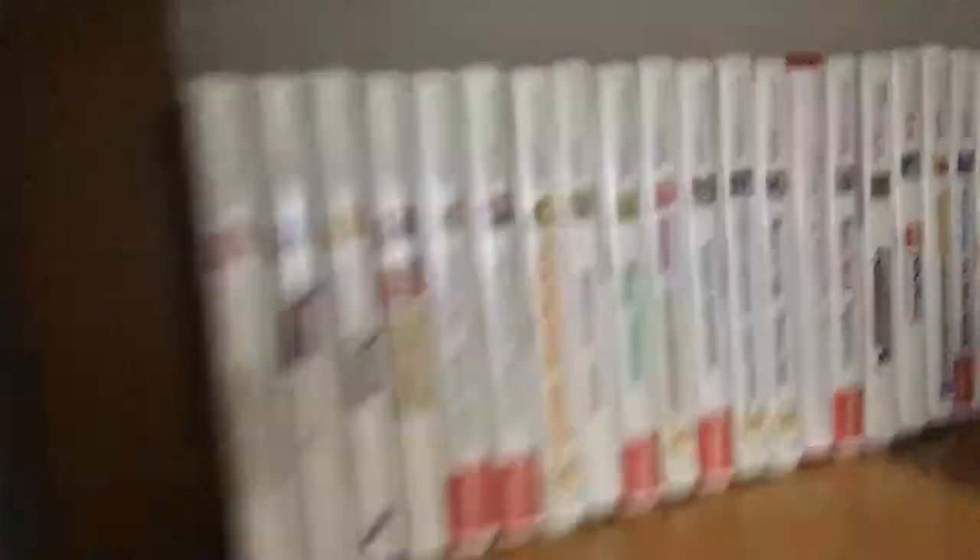Down here is where I have my Nintendo Switch games — not a whole lot, I don't buy Switch games all that often. I have a few doubles because my brother owns some of the same games. You can see Mario games, Splatoon, Animal Crossing — all the essentials. There's a Snorlax chilling in the corner. This is also where all my 3DS and DS games are, because the 3DS was basically my first console.